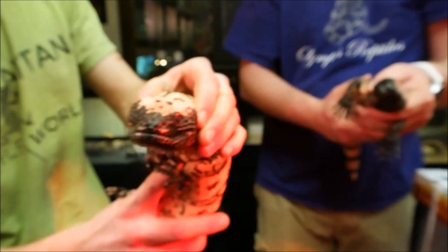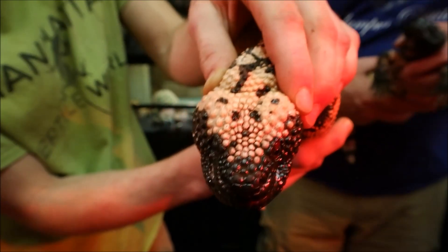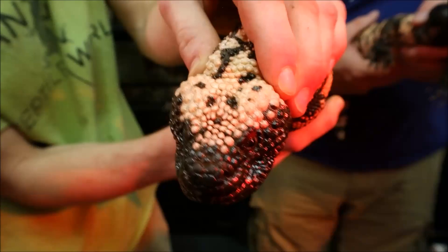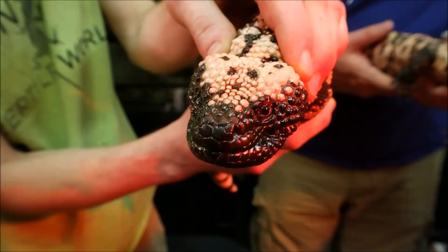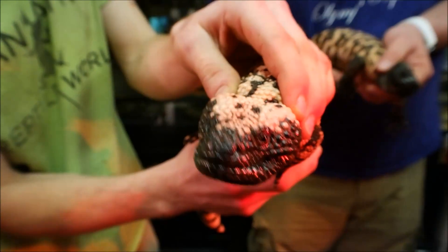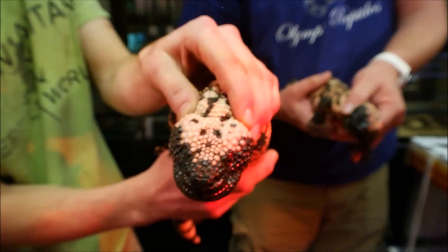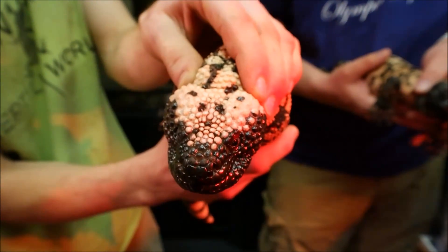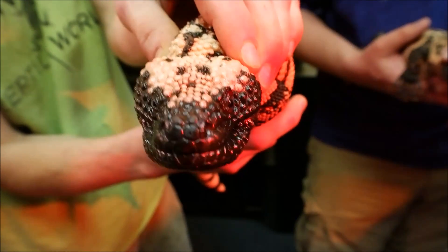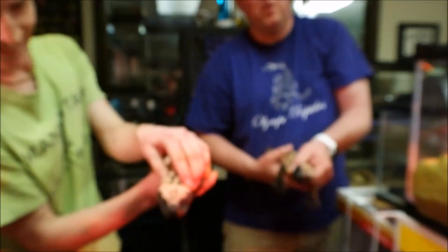One fun fact that always blows my mind: if you guys want to Google a Gila monster skull, you see all the bumps on his head — those aren't actually in the skin. If you look at their skull, they have one of the only skulls in the entire animal kingdom that isn't smooth. Those lumps are actually part of the bone. When you take the skin off their head, their skull looks just like that — all lumpy. No one really knows why, but it's one of the only animals in the world without a smooth skull.